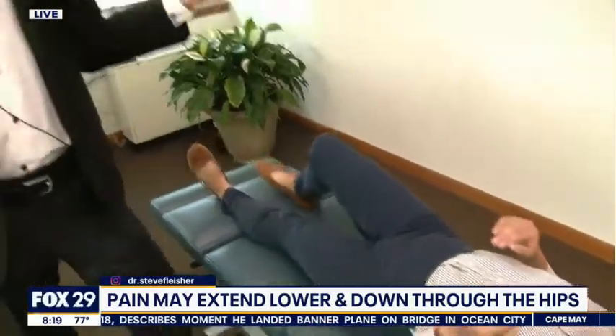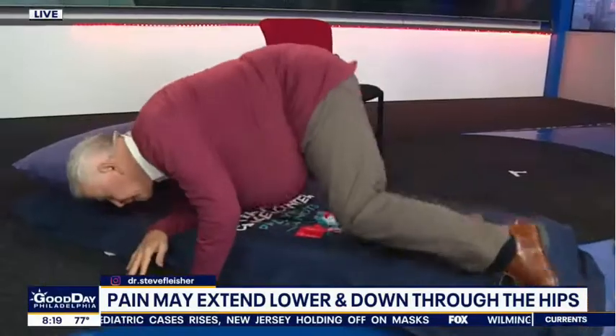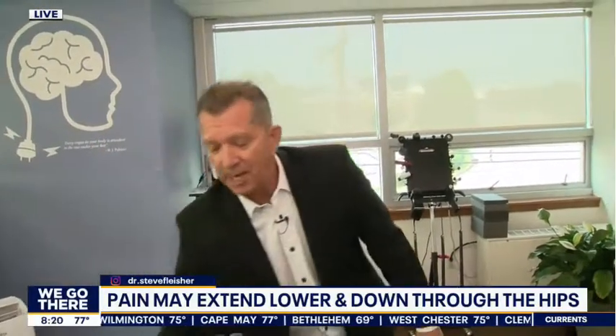Another thing a partner can do is give massages — rubbing the low back and the feet, which tend to get swollen during the summer due to water retention. We also recommend two foods: cucumbers and watermelons. They are natural diuretics, and Dr. Fleischer's wife lived on them during the summers. They really helped with water retention during pregnancy.